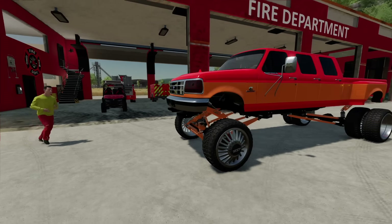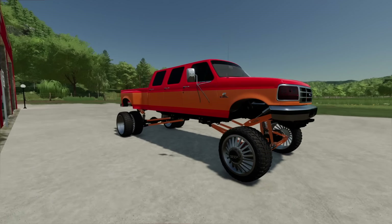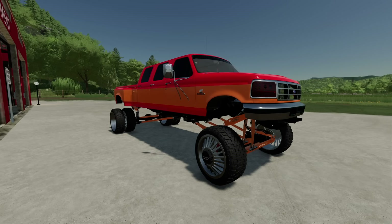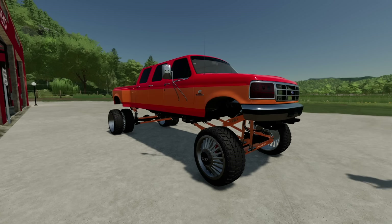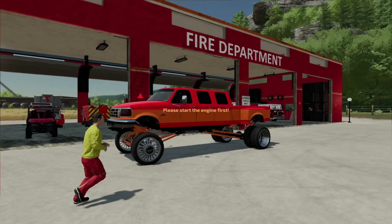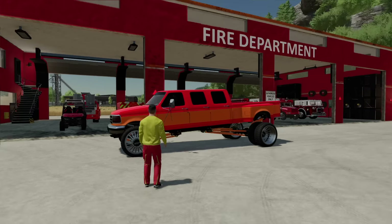Garrett, man, check this out — look at this thing! Where did you get this? So this used to be our old 7.3 liter F350, had duallys — it was our old shop truck. The engine blew up, broke down. I put a Cummins in it and lifted it. There's a nice lift here — watch this. I gotta start it out first. You ready? Oh, check that out!